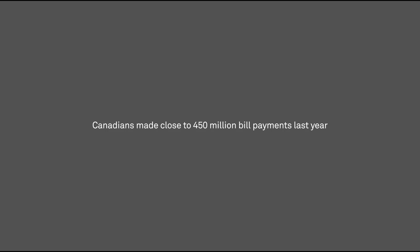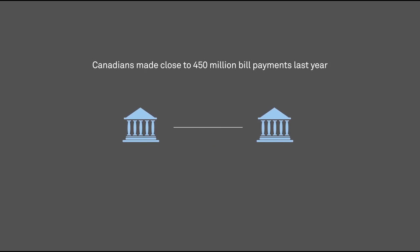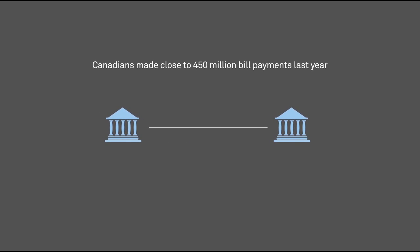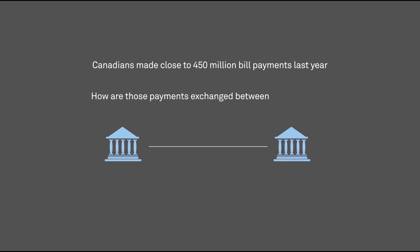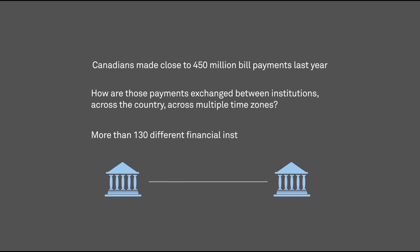That's a lot of bills. The vast majority of those bill payments involve transactions between two different financial institutions, when the payor and the payee don't share the same FI. How are those payments exchanged between institutions, across the country, across multiple time zones? How do the more than 130 different financial institutions across Canada keep track of the money they owe each other, and each biller, as a result of their customers' bill payments?